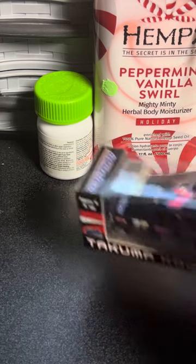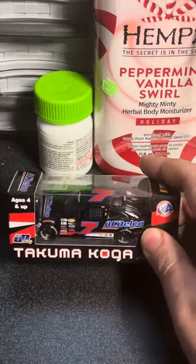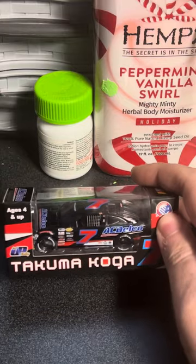But we're going to get into the car right away, and that is the Takuma Koga AC Delco Toyota Camry for Jerry Pitts Racing.